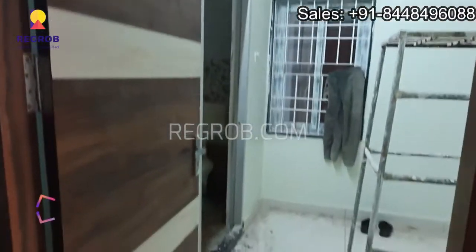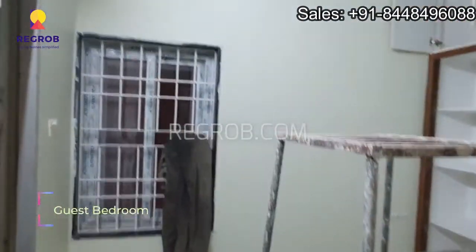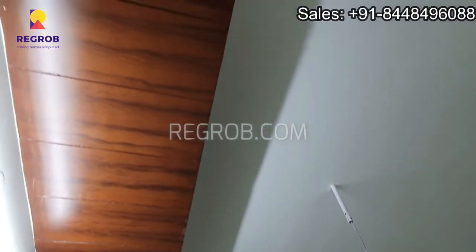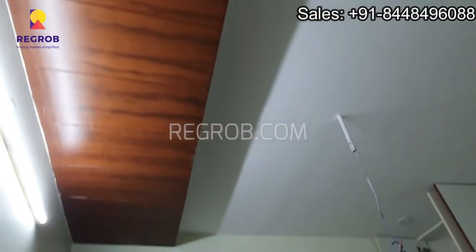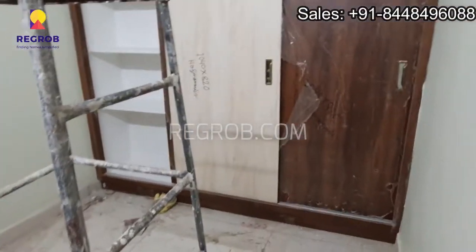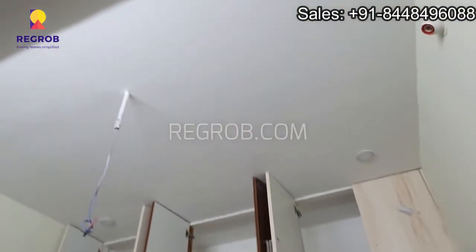Further we have the guest bedroom. That's the wardrobe space, and this bedroom comes with an attached washroom.